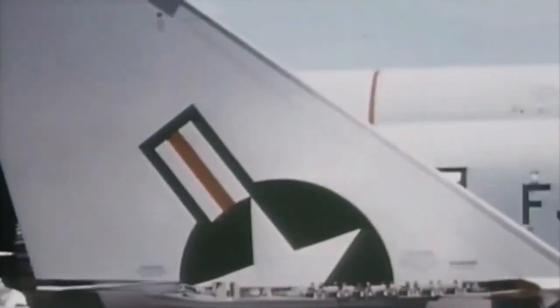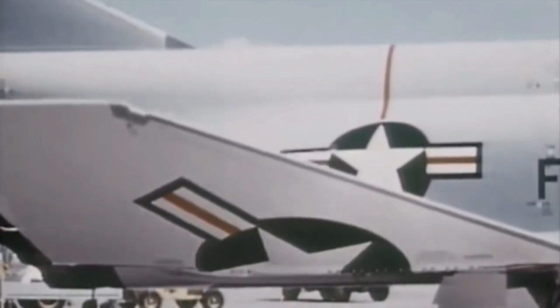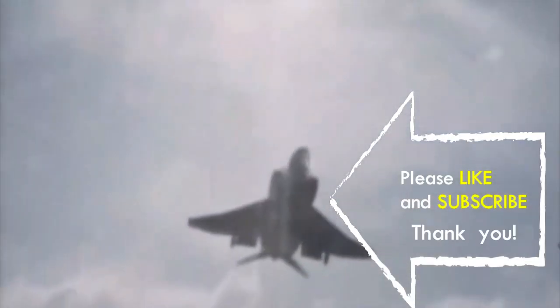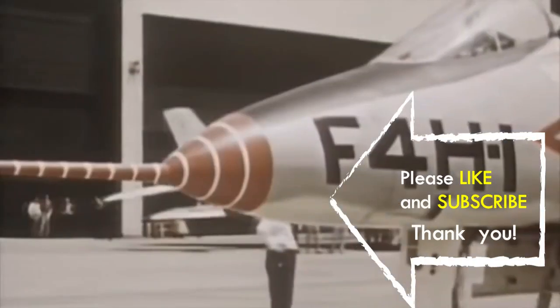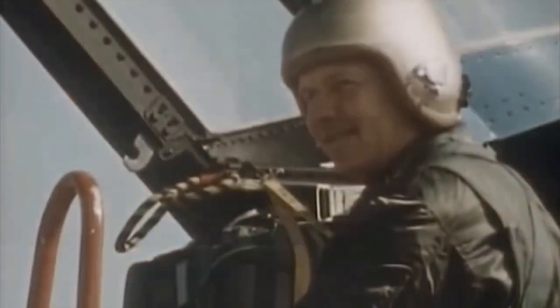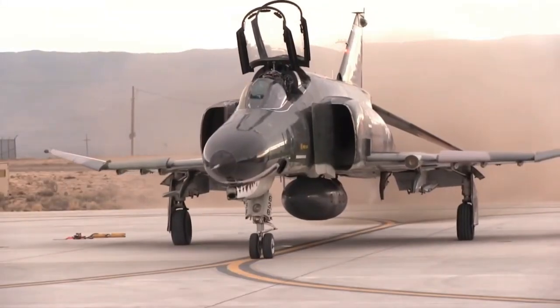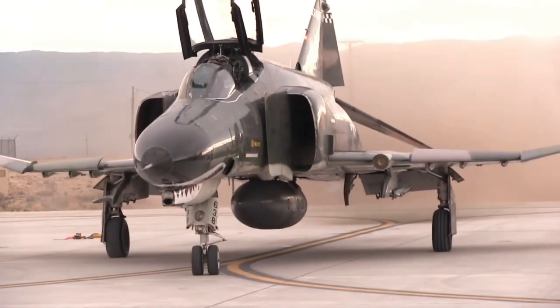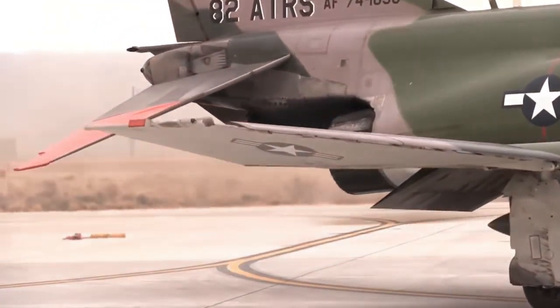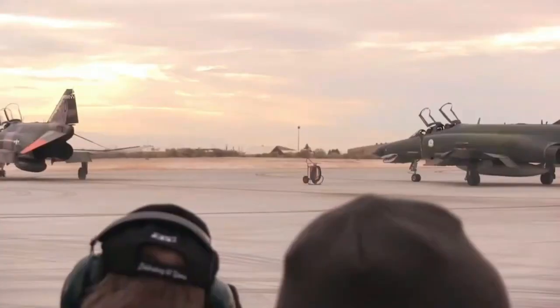The F-4 continued to form a major part of U.S. military air power throughout the 1970s and 1980s, being gradually replaced by more modern aircraft such as the F-15 Eagle and F-16 Fighting Falcon in the U.S. Air Force, the F-14 Tomcat in the U.S. Navy, and the F/A-18 Hornet in the U.S. Navy and U.S. Marine Corps. The F-4 Phantom II remained in use by the U.S. in the reconnaissance and suppression of enemy air defenses roles in the 1991 Gulf War, finally leaving U.S. service in 1996.